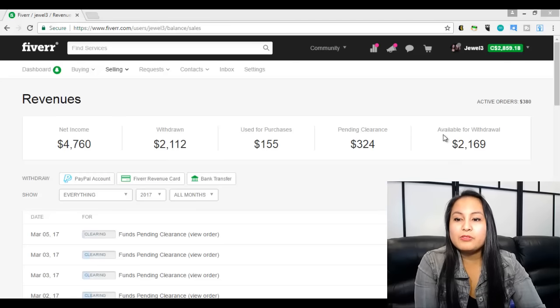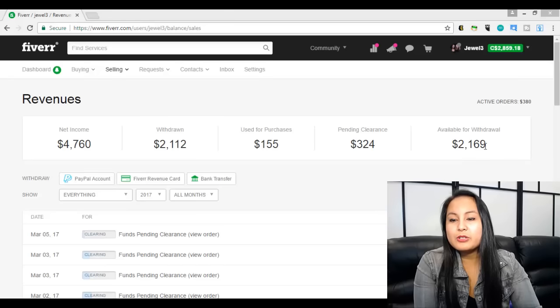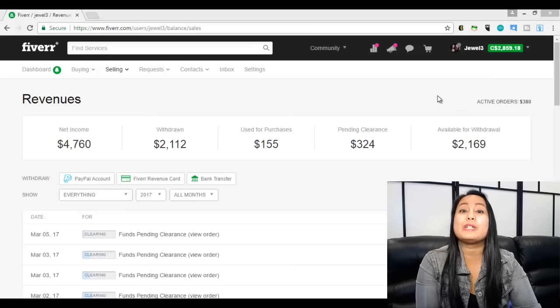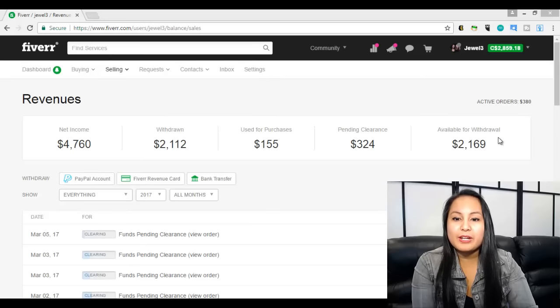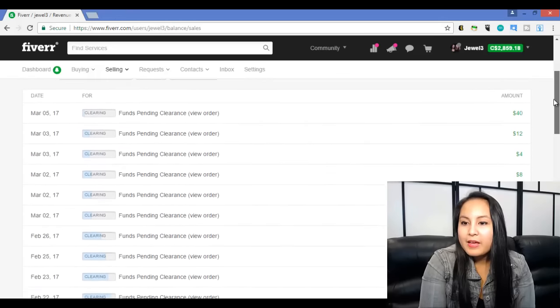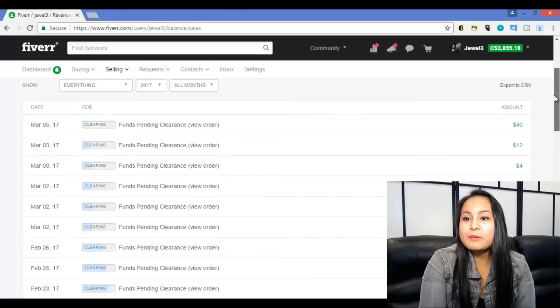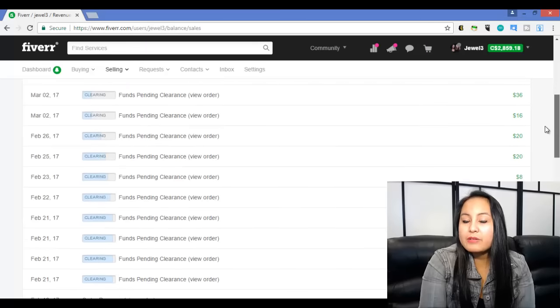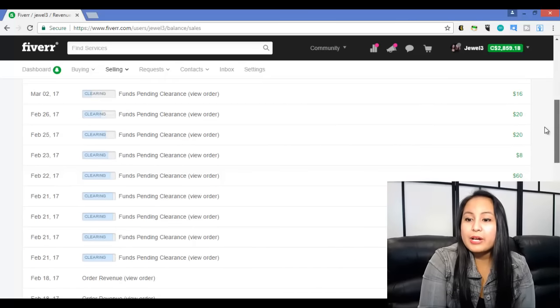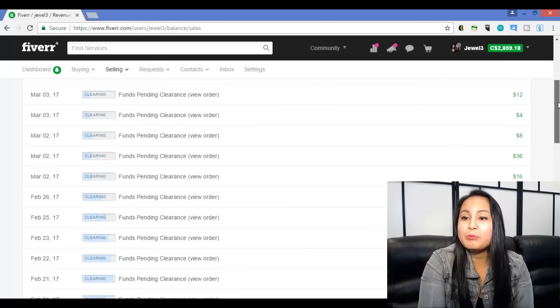Available for withdrawal is $2,169, and up at the top here you'll see it's much higher. That $2,169 is actually US dollars. We're in Canada, so it converts to $2,859 — we really like getting paid in US dollars. And these totals don't include the pending clearance and the active orders. These are current gigs that we have to fulfill. You'll see there are a bunch of gigs where we make more than $4 — actually a lot of the times. When I say $4, I mean $5 because Fiverr takes their 20% cut.